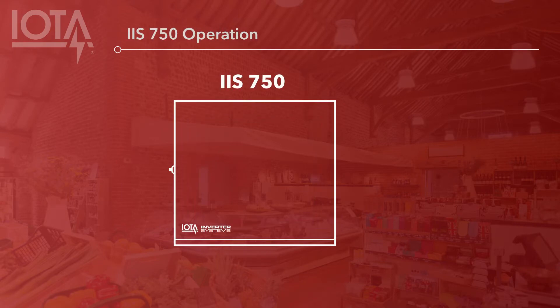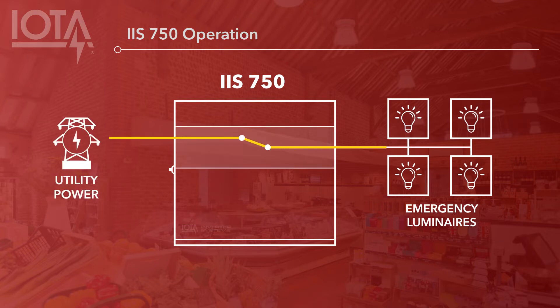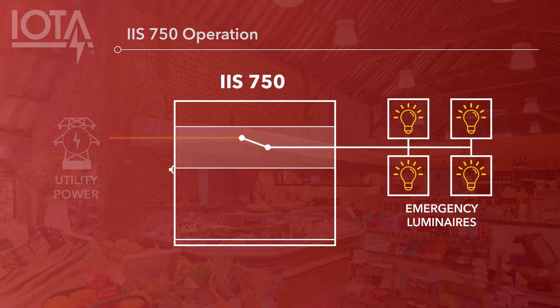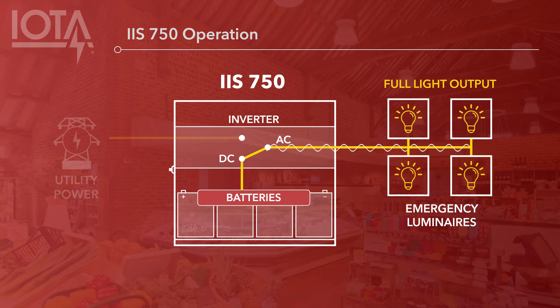Now let's discuss operation. At a basic level, the IIS 750 acts as a backup AC power source for designated emergency luminaires along the path of egress. During normal power conditions, the IIS 750 will pass through utility power to interfacing luminaires, allowing them to operate as normal. If a power loss occurs, the IIS 750 will detect the drop in utility power and switch to providing power through its internal batteries. The inverter component inverts the battery DC voltage to AC voltage, allowing it to deliver AC voltage to emergency luminaires as though utility power had not been lost. This means that emergency luminaires will operate at full light output for the required 90 minutes of emergency illumination.